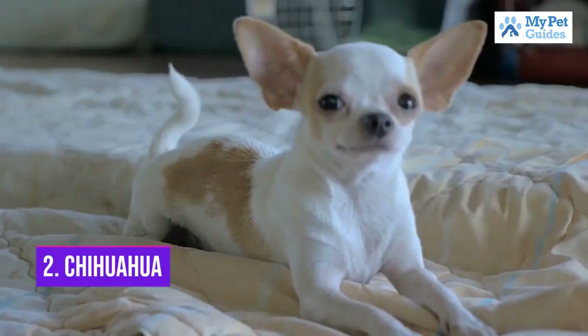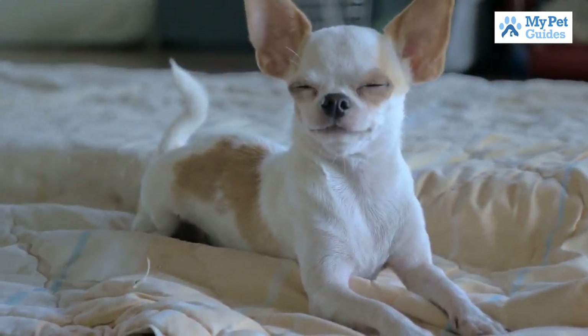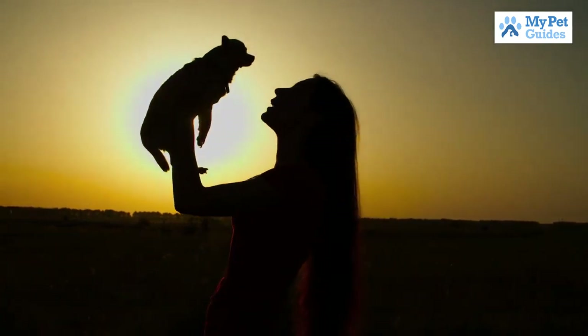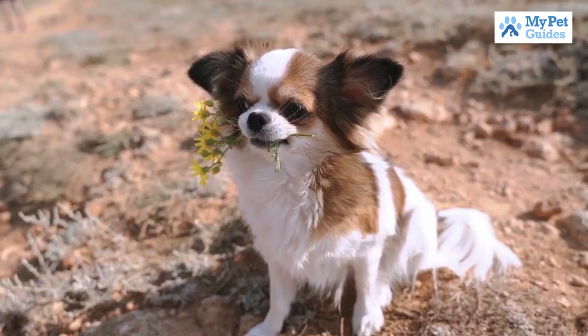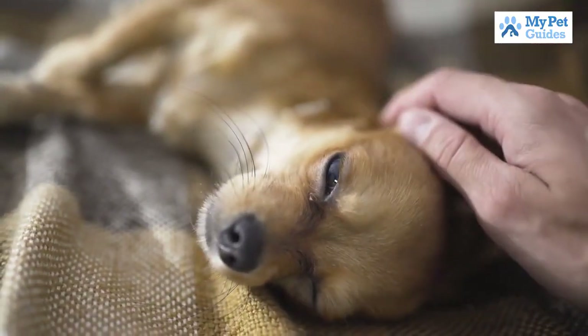Number 2: Chihuahua. The Chihuahua is the smallest breed of dog and is named after the state of Chihuahua in Mexico. They are also known as toy dogs because of their small size. Chihuahuas come in a variety of colors and coat types, and they can have either long or short hair.